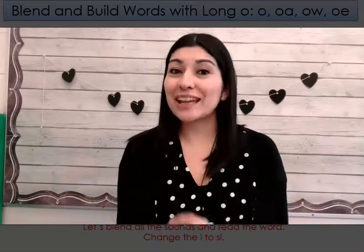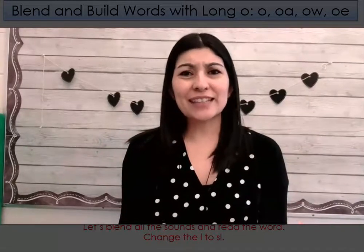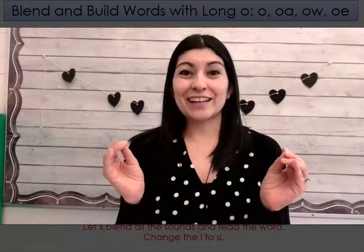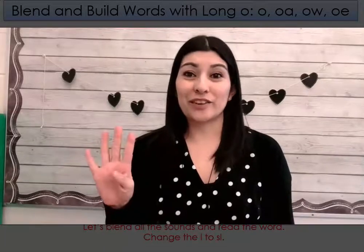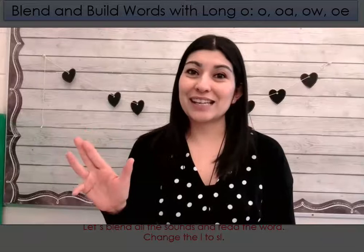Hello, first grade. Welcome to your last day of blending lessons for the long O. Can you say that sound with me? Oh, very good. Remember, there are lots of different patterns that can give us this sound. We're focusing on four of those: O, OA, OW, and OE.